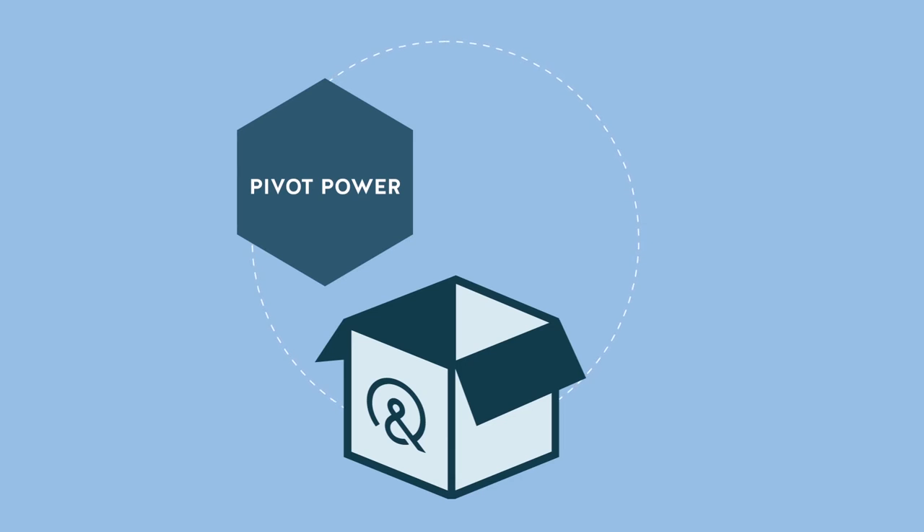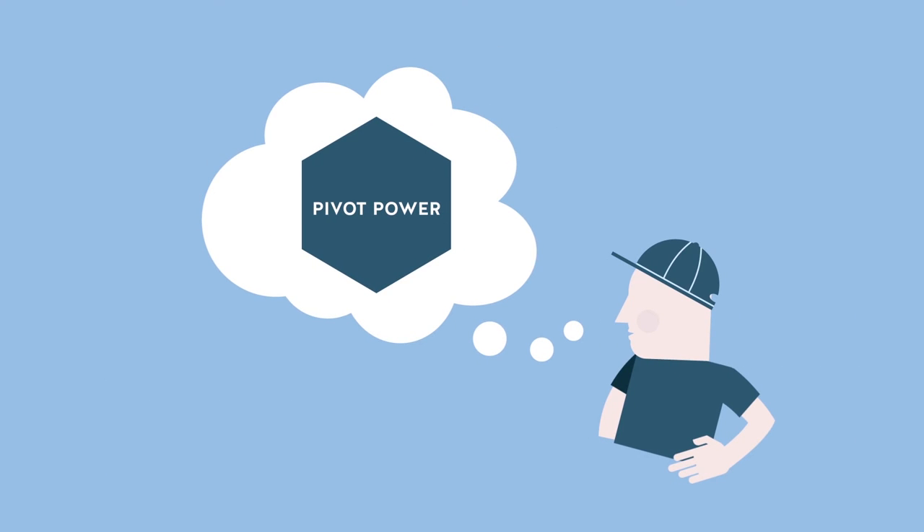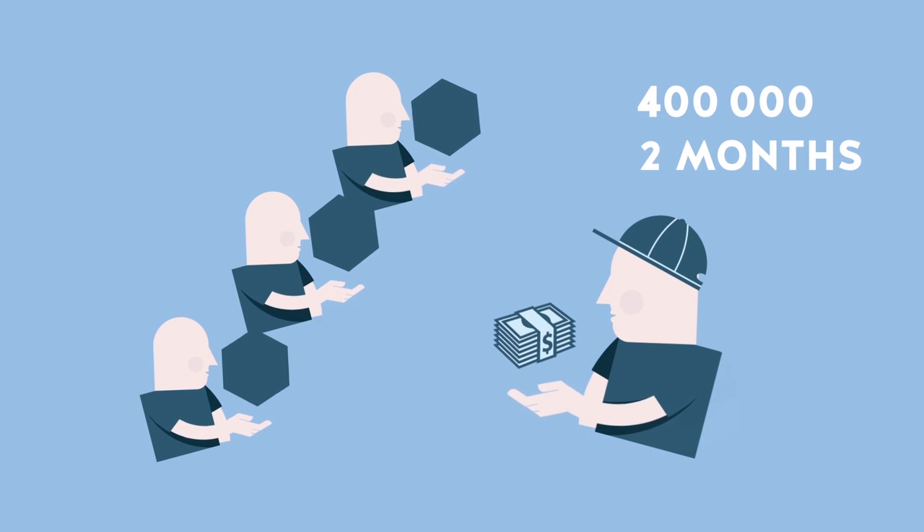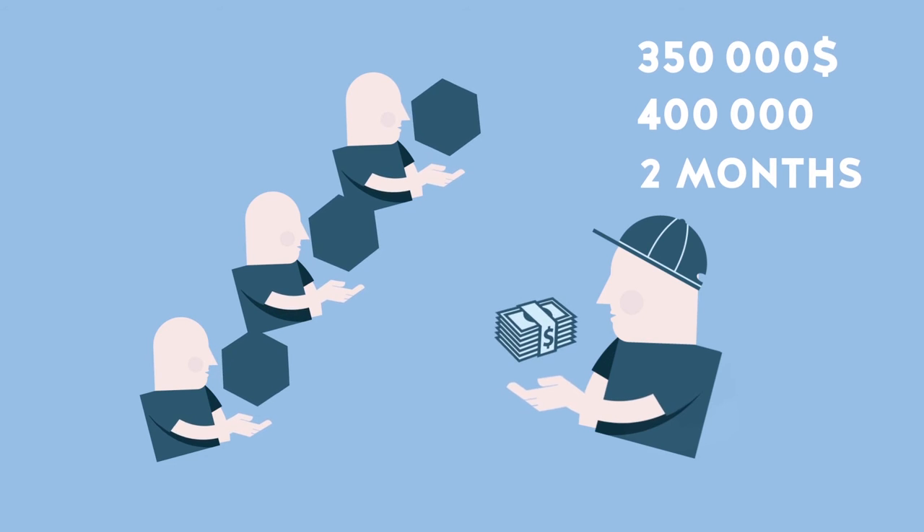This is the brainchild of high school student Jake, who conceived Pivot Power with the help and influence of 709 community contributors. In less than two months, 400,000 copies were sold and $350,000 went into Jake's pocket. What exactly is Open Innovation?